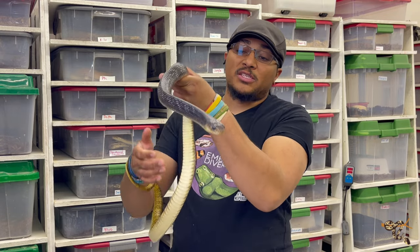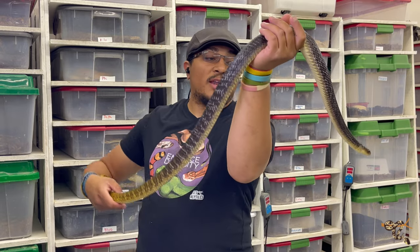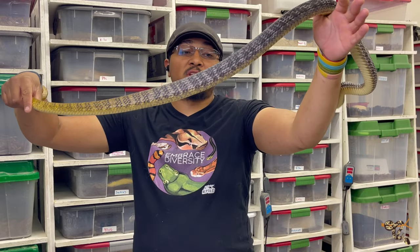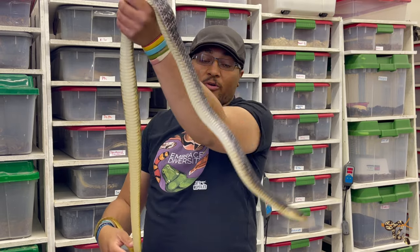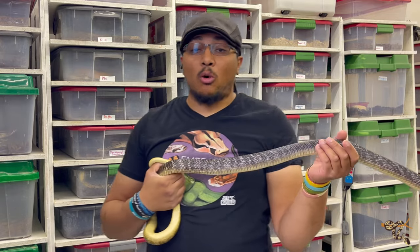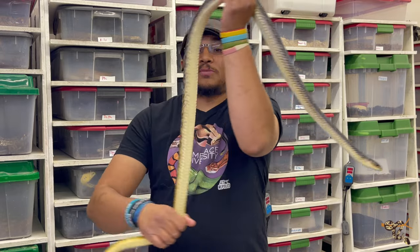These guys are typically found in very heavily forested areas, and that is actually part of their name. They belong to a genus called Drymarchon, and in that genus a lot of species like the different cribos and the indigos are present. In Latin, Drymarchon actually means 'lord of the forest,' and they for sure earn that name.